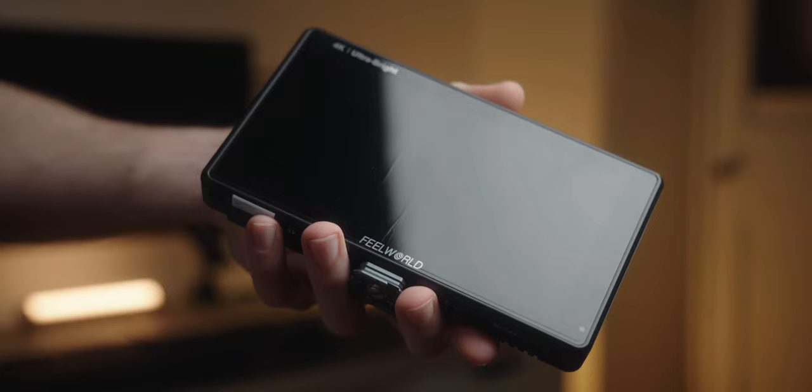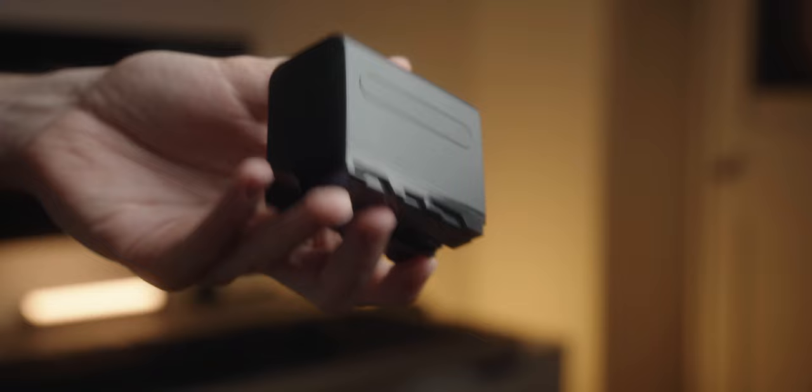I've been using a Feelworld LUT6 monitor for around half a year now and I've been pretty happy with it. It's built decently well, it has a ton of assist features, it gets really bright, and it's super easy to power with one of those bigger Sony NP-style batteries, as long as you don't blast it at full brightness the entire time. So even though this video isn't sponsored, if you're looking for a good deal on a monitor, I can definitely recommend that one.